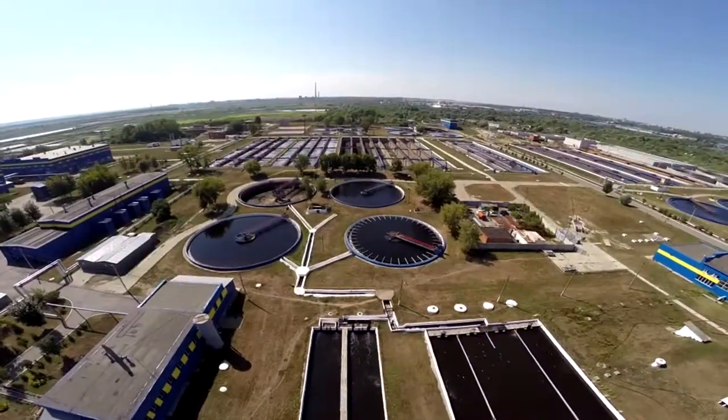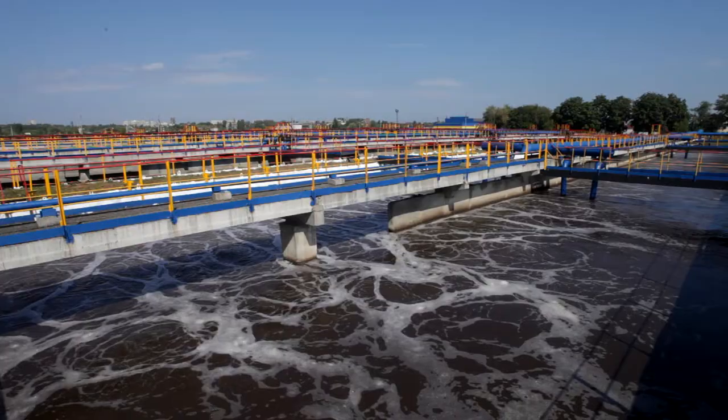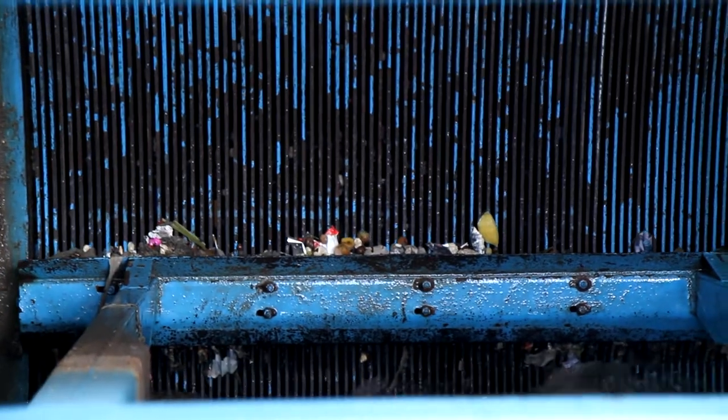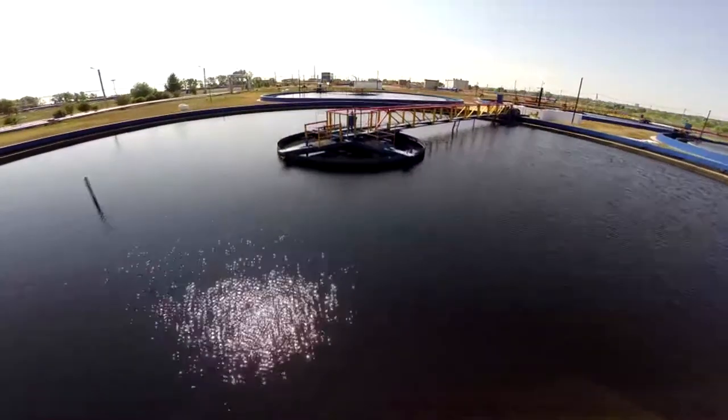This is the main biological treatment plant of the Chuvash Republic. It's here where sewage is mechanically and biologically treated, disinfected, and afterwards discharged into the river. Our plant treats sewage water that comes from two cities, Cheboksary and Novocheboksarsk, as well as from industrial enterprises. The project capacity of our plant is 320,000 cubic meters per day.